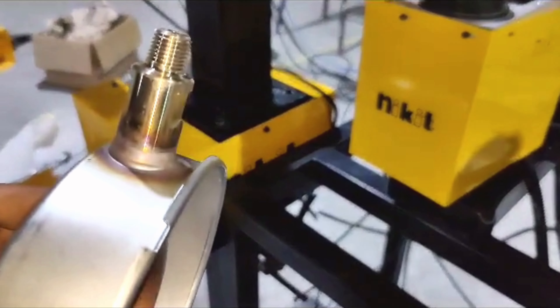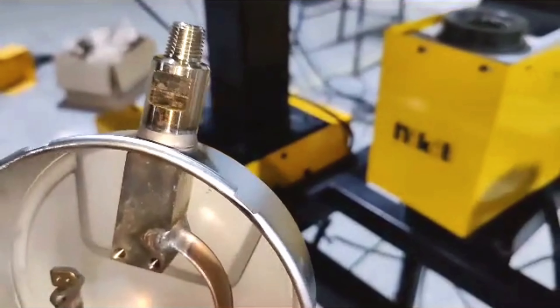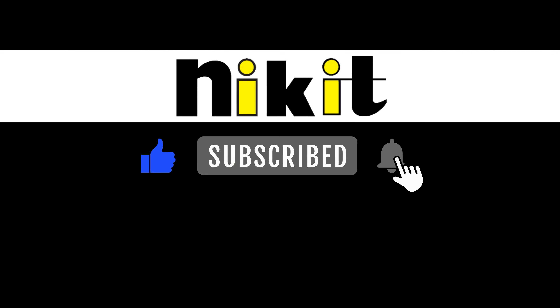Thank you for joining us on this journey of innovation and excellence. Subscribe to our channel to stay updated with the latest developments in welding automation, and don't forget to hit the notification bell to never miss out on new exciting content.